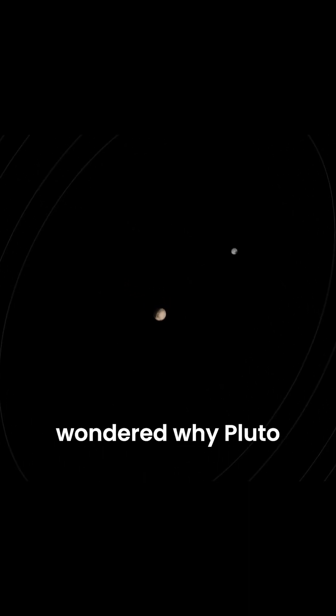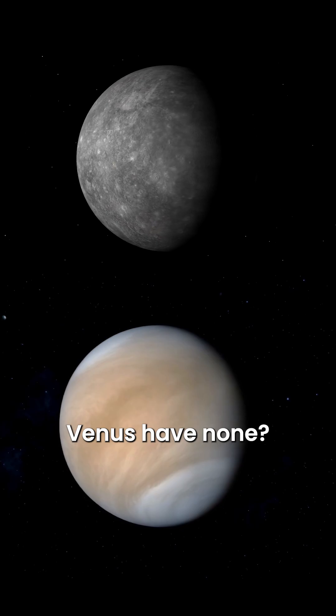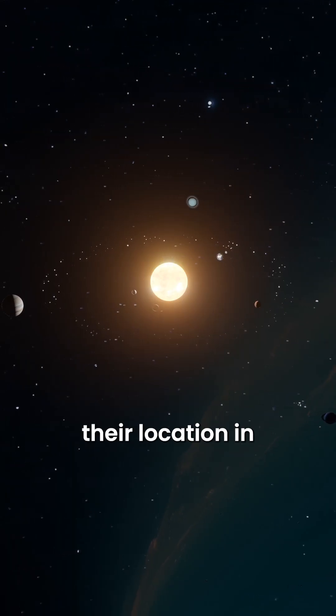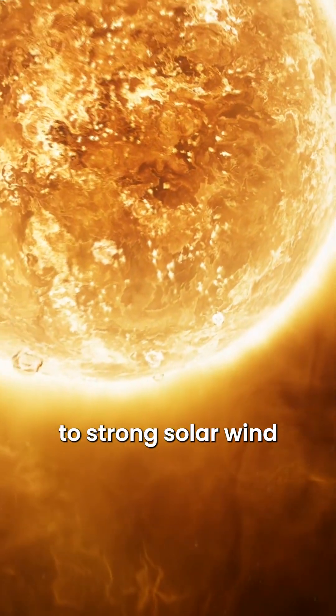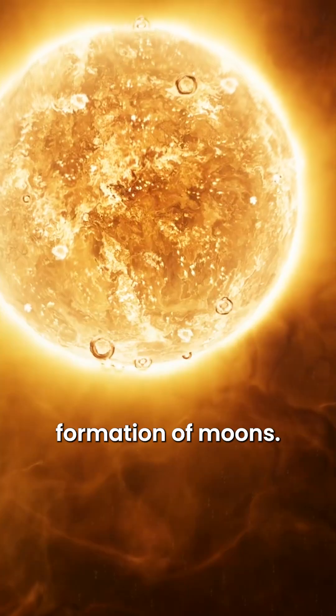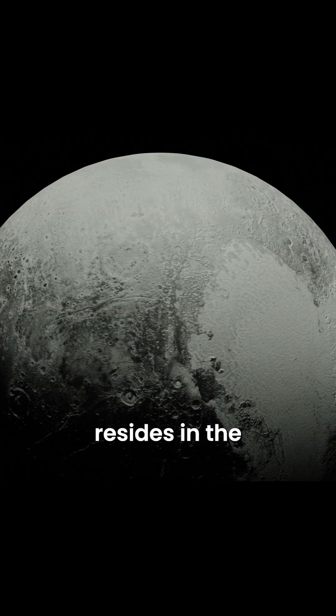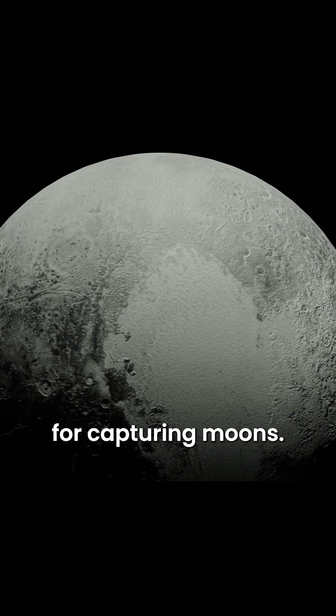Have you ever wondered why Pluto has five moons, while the larger planets Mercury and Venus have none? Well, it's all about their location in the solar system. Inner planets are much closer to the sun, which means they're subjected to strong solar wind and tidal forces that can disrupt the formation of moons. In contrast, Pluto resides in the distant Kuiper Belt, where conditions are more favorable for capturing moons.